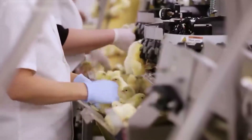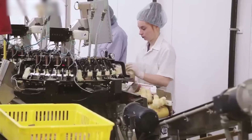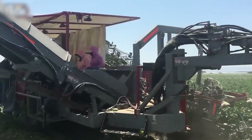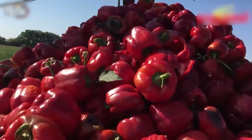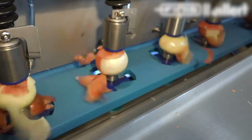Welcome to our journey into the realm of agriculture's most advanced machinery. Today, we explore the extraordinary capabilities of the world's most expensive agricultural machines, revolutionizing farming as we know it.